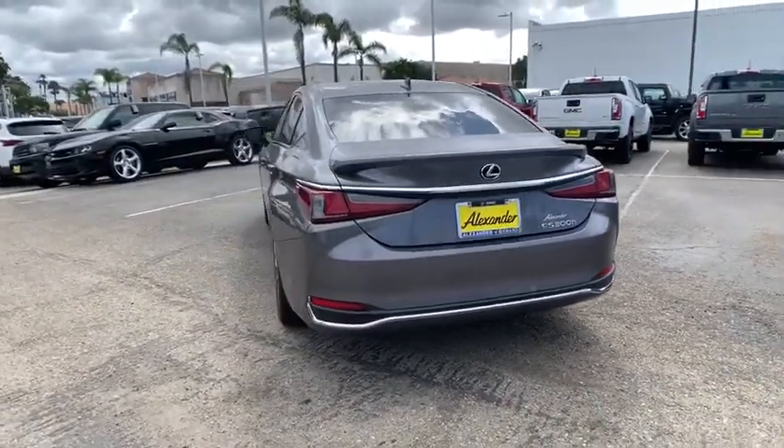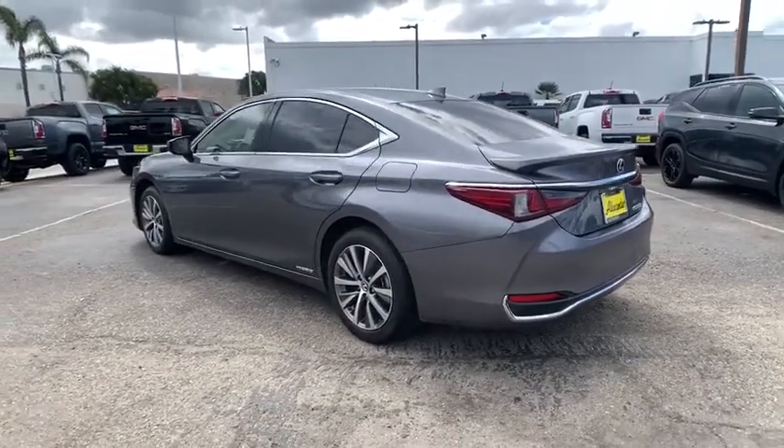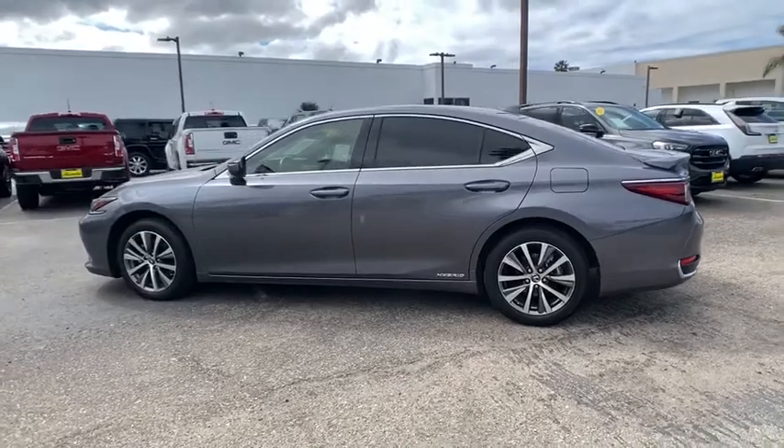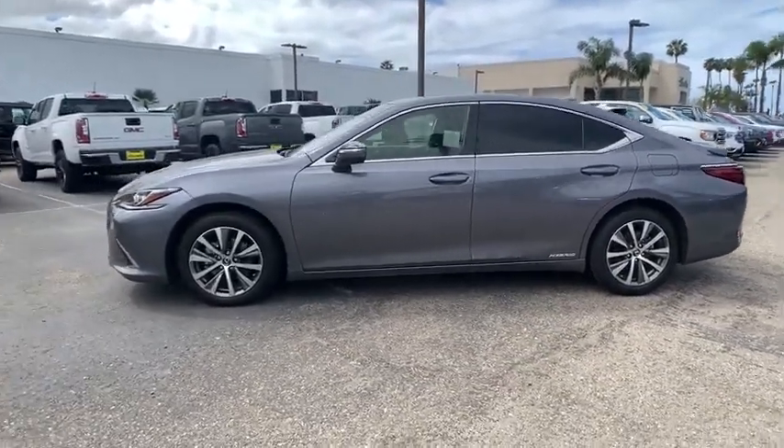This vehicle has less than 25,000 miles. Here are some of this vehicle's great options: power passenger seat, traction control, leather-wrapped steering wheel, dual airbags, alloy wheels, and power steering.